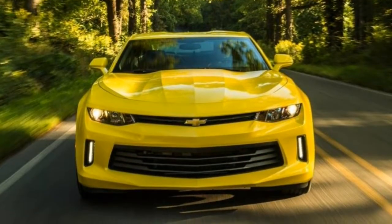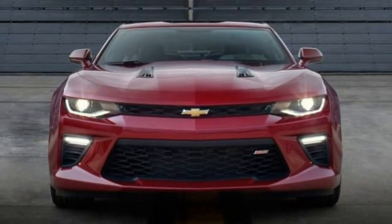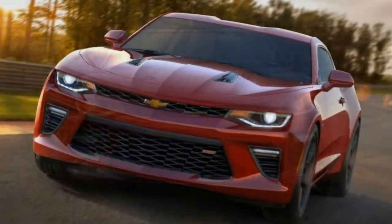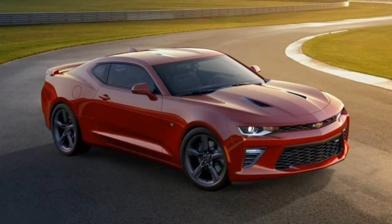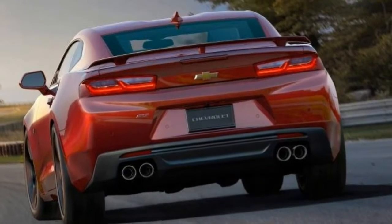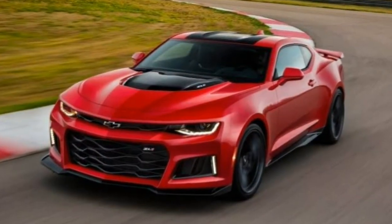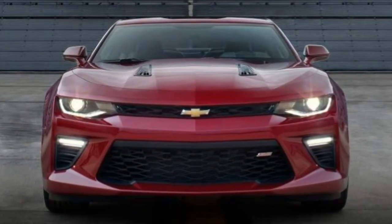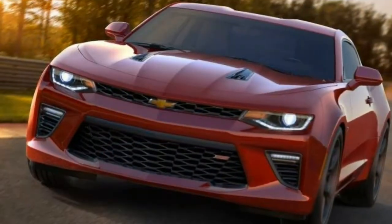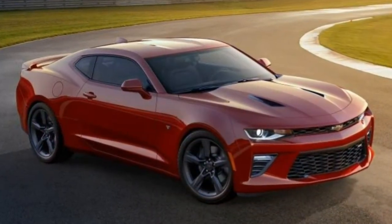There's no loser in the bunch, but for us the sweet spot in the Camaro range is the 1SS, which gets you the Camaro's 6.2-litre V8 for the authentic muscle car experience. The 1SS is nicely equipped too. On top of that, look at the 1LE Track Performance Package, which brings the excellent FE4 suspension, an electronic limited-slip differential, and Recaro Sport front seats.